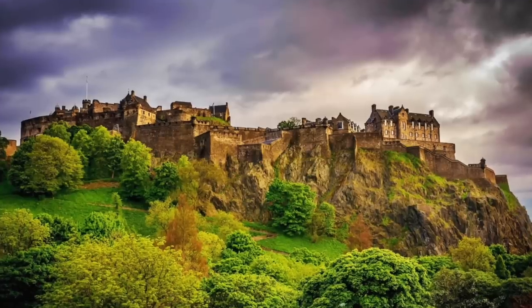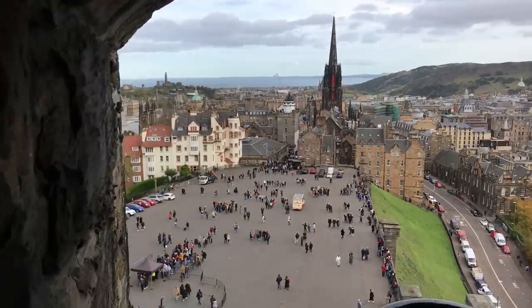Hi everybody, it's Margaret here with Free Tours by Foot, and today I'm going to take you on a virtual tour of Edinburgh Castle. Perched atop an extinct volcano, Edinburgh Castle occupies some of the oldest inhabited ground in the city. The castle is one of the most besieged locations in Great Britain, fending off attackers from the War of Scottish Independence in the 14th century through to the Jacobite Rising of 1745.